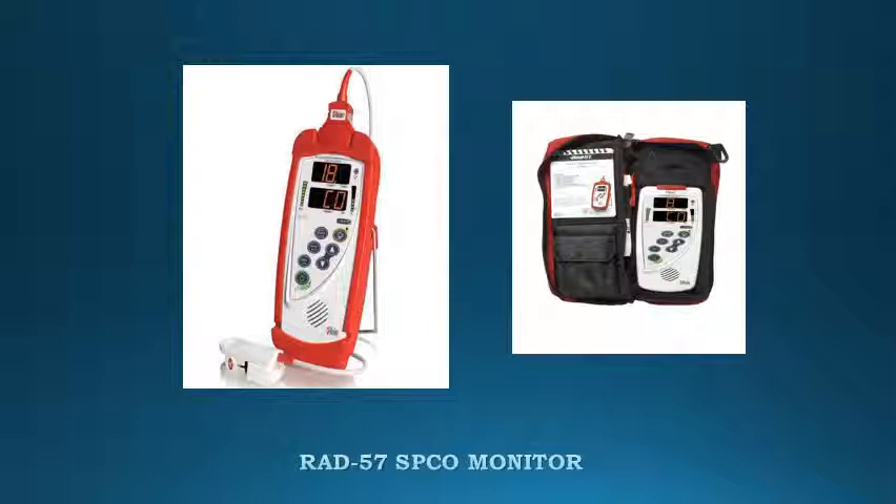This new equipment includes temperature, heart rate, respiratory rate, blood pressure, and pulse oximetry. Assessment for carbon monoxide poisoning for all firefighters exposed to smoke is also required.